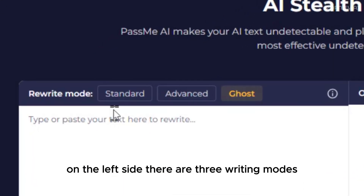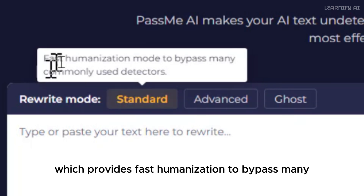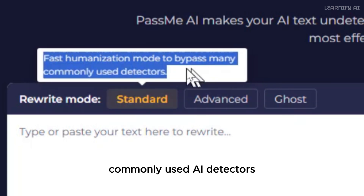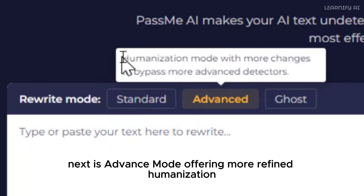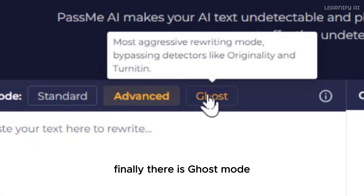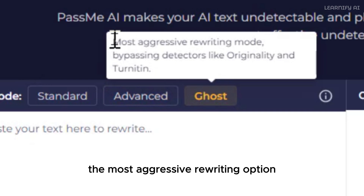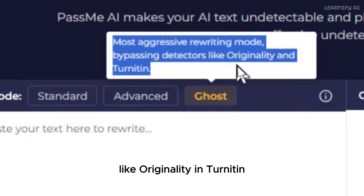On the left side, there are three writing modes. The first is standard mode, which provides fast humanization to bypass many commonly used AI detectors. Next is advanced mode, offering more refined humanization with additional changes to bypass advanced detectors. Finally, there is ghost mode, the most aggressive rewriting option, designed to bypass even the toughest detectors like Originality and Turnitin.